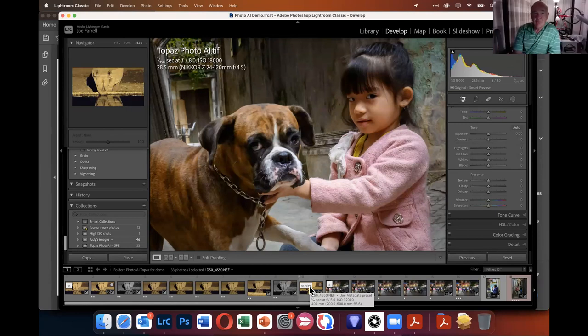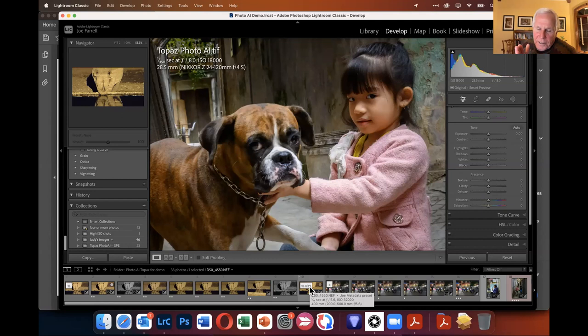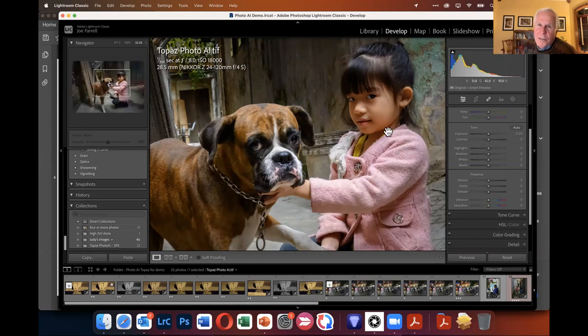Joe mentions another thing he really likes about Topaz: the ability to send multiple images — he sent 17 of them this afternoon — and batch process them without previewing each one if you trust the software. Richard confirms it's extremely easy. The reason it works so well is that Topaz AI analyzes each scene individually, recognizes definable subjects like people and dogs, applies noise reduction and sharpening to subjects differently from backgrounds, and knows not to sharpen backgrounds when you want shallow depth of field maintained.